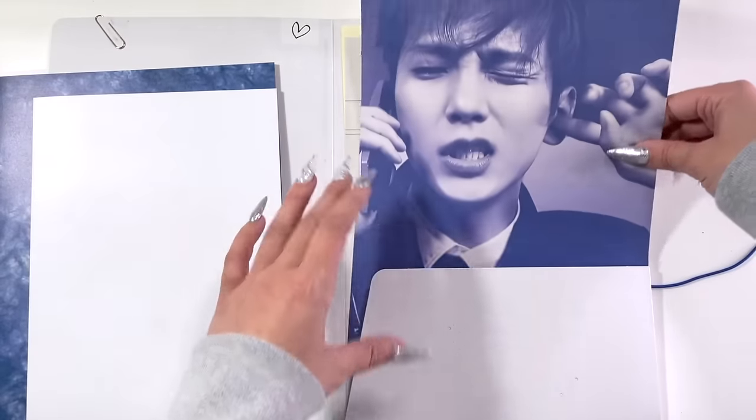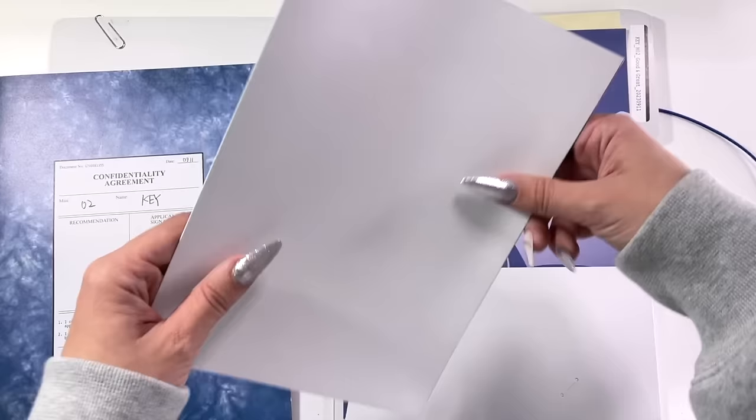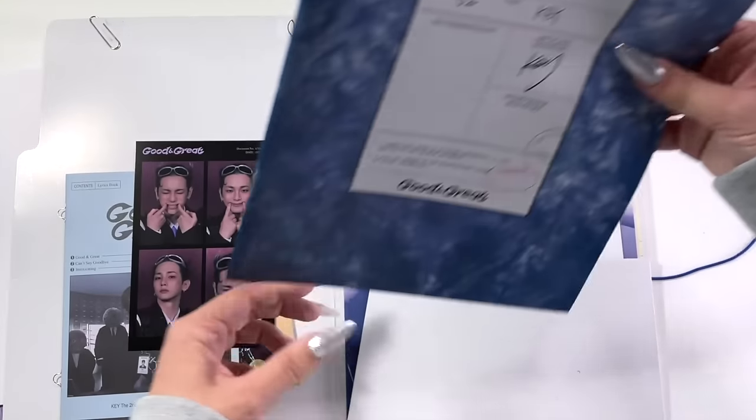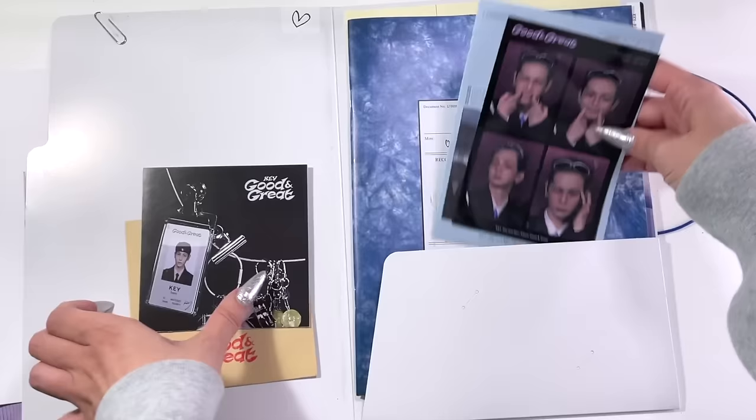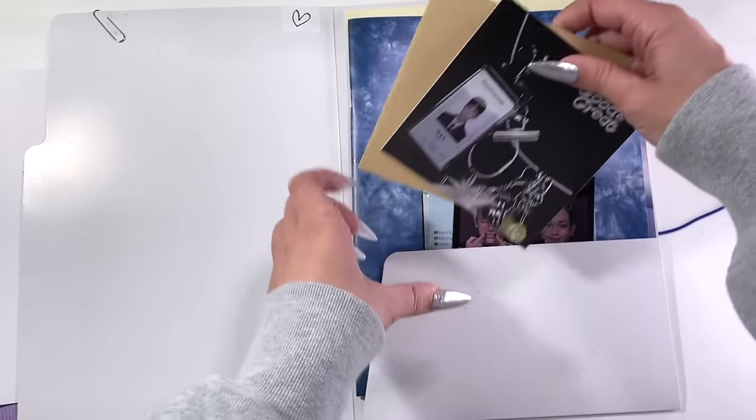We love Key albums in this house and how creative he is — this was no different. With every album he drops, the design is always so unique, the concepts are always so unique from one another, and I love adding Key albums to my collection.